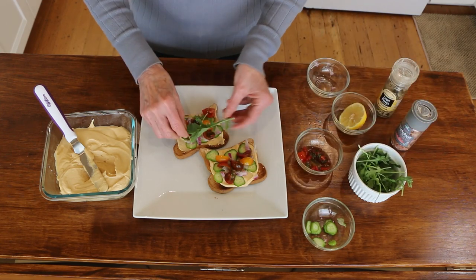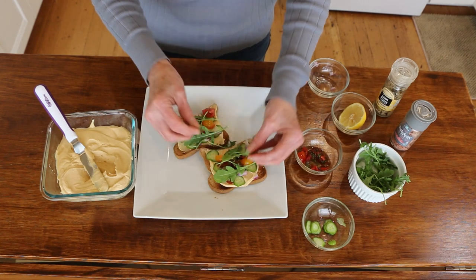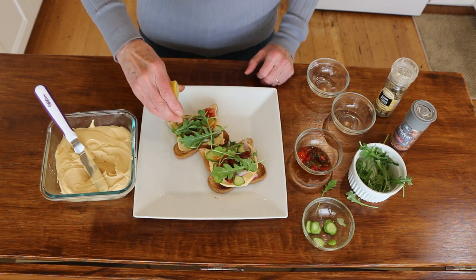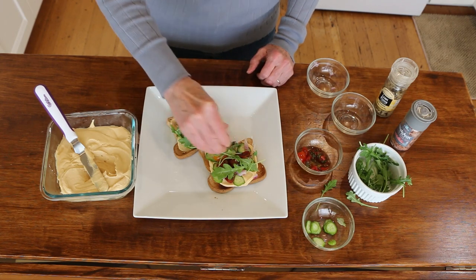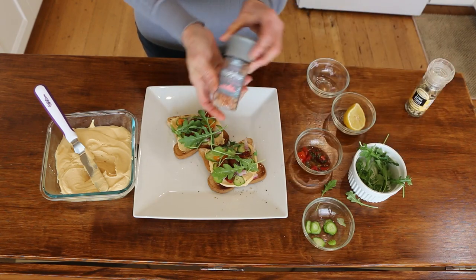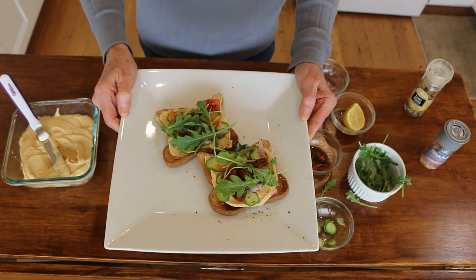And then I like to put some arugula on there. I love arugula — it's kind of peppery. You could use whatever kind of green you would like: spinach, lettuce, or mixed greens would be fine too. Then I'm just going to squeeze a little bit of lemon over it. I think it pairs well with the arugula and adds a little zip. Then I'll just add a little crack of lemon pepper and a little crack of Himalayan salt. And there we have our easy breezy toast for the morning.